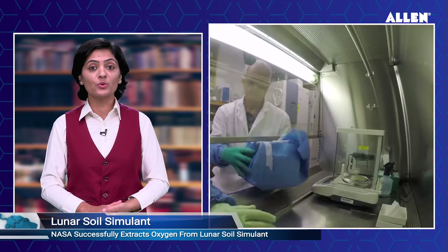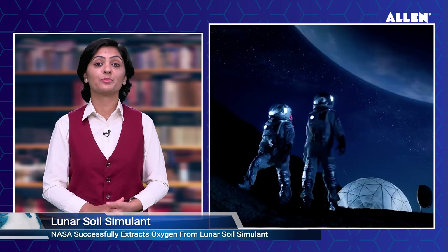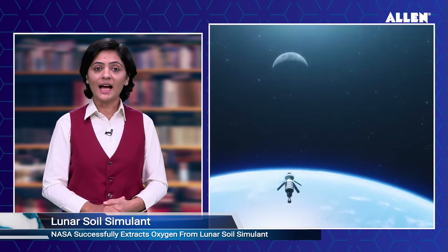NASA successfully extracts oxygen from lunar soil simulant. NASA scientists at Johnson Space Center in Houston have successfully extracted oxygen from simulated lunar soil in a vacuum environment, which could pave the way for future human colonies on the moon. The ability to extract oxygen from lunar soil is crucial for providing breathable air for astronauts, and can also be used as a propellant for transportation and space exploration.